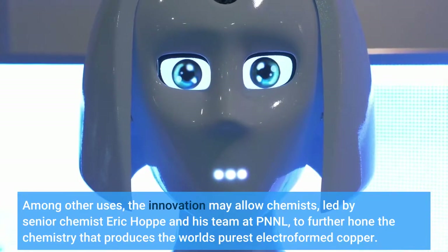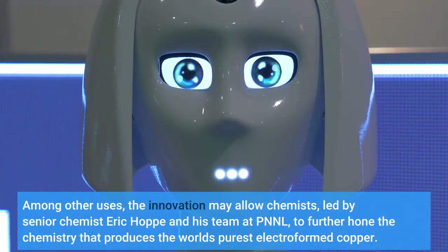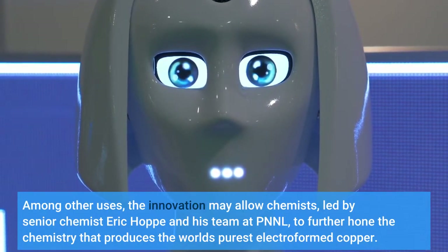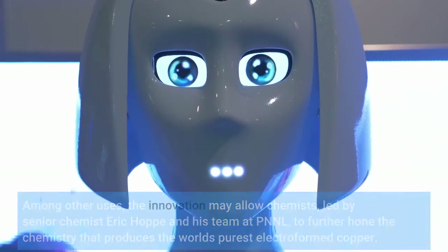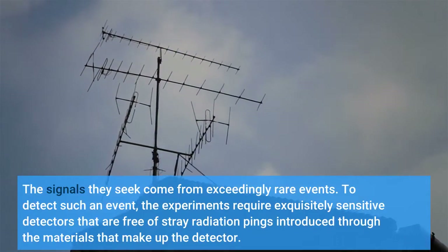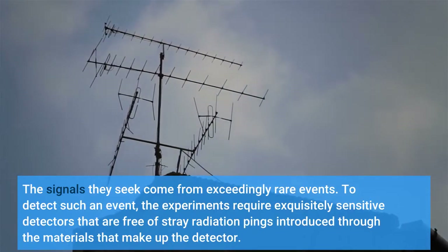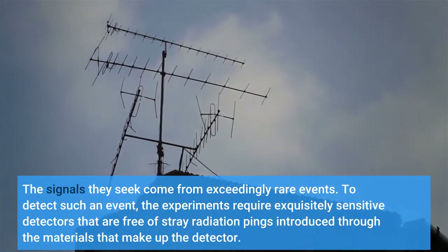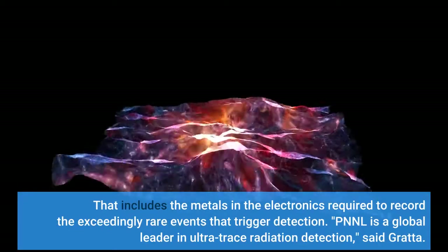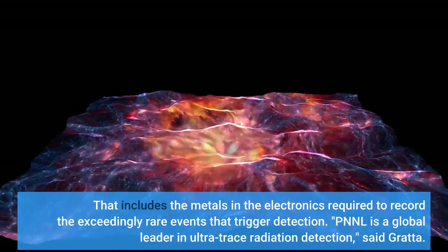Among other uses, the innovation may allow chemists, led by senior chemist Eric Hoppe and his team at PNNL, to further hone the chemistry that produces the world's purest electroformed copper. The signals they seek come from exceedingly rare events. To detect such an event, the experiments require exquisitely sensitive detectors that are free of stray radiation pings — including the metals in the electronics required to record those exceedingly rare events that trigger detection.